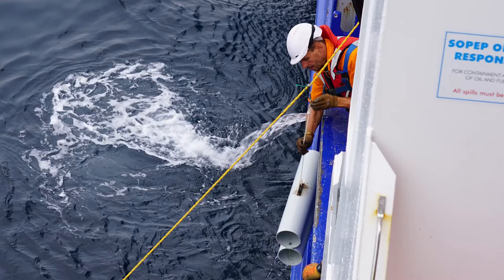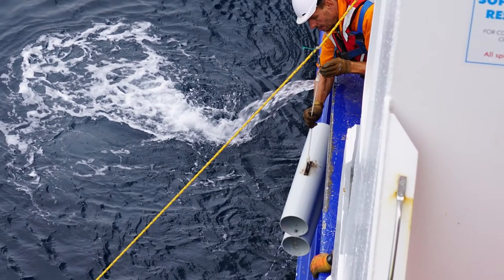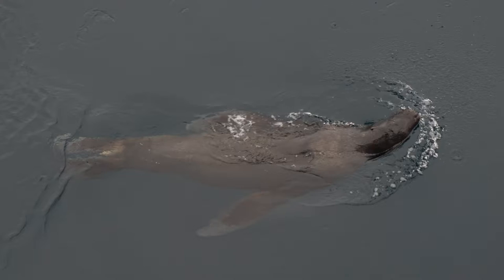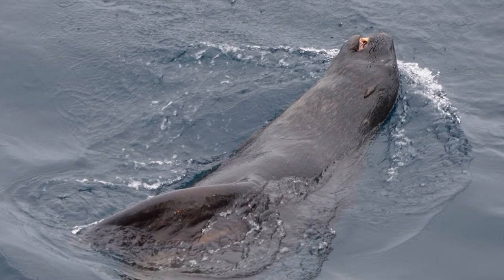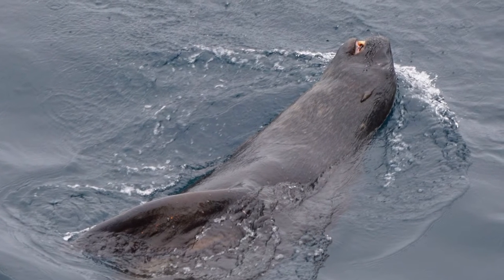We also used octopus potting, which didn't work quite so well. In fact we only caught one, but it escaped from the gear just as we were hauling it up onto deck — and there was a sea lion sat on the surface watching, so maybe we helped the sea lions in some small way with that survey.